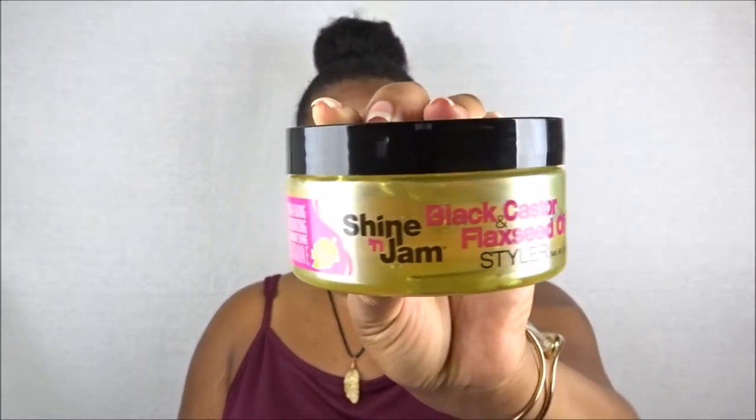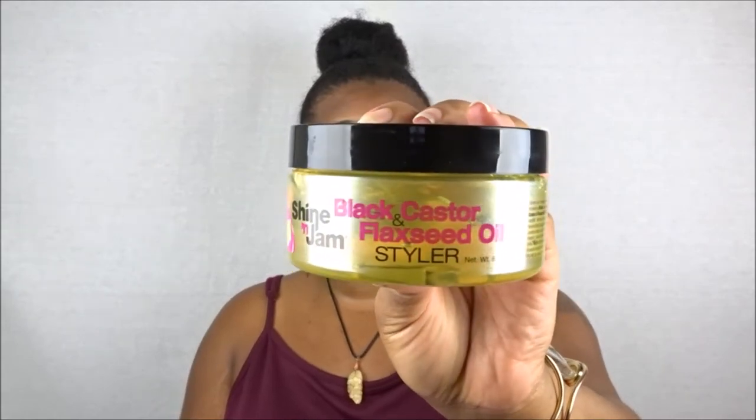So we got two products from Shine and Jam — this next one is their Black Castor and Flaxseed Oil Styler. I was excited to see this one because I've never tried flaxseed on my hair — only aloe vera and regular natural hair products. It has no alcohol, no parabens, is non-flaking, hydrating, provides radiant shine, has vitamin E, is keratin-rich, and gives a firm hold.